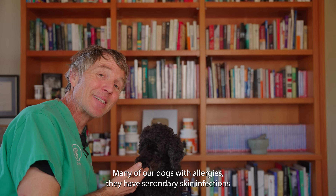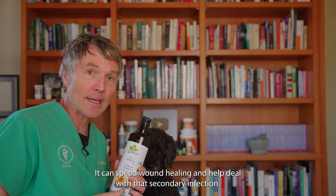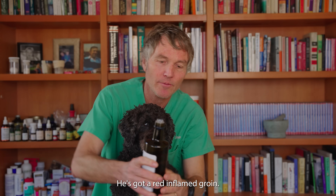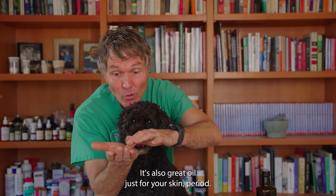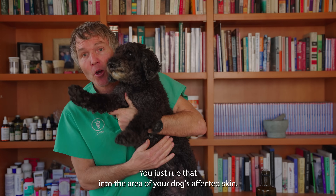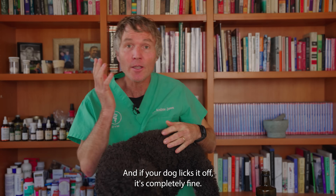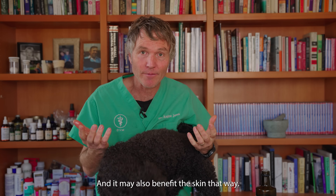Many dogs with allergies have secondary skin infections, and sunflower oil can speed wound healing and help deal with that secondary infection. To start, try using it topically. If your dog is seriously itching and scratching with a red inflamed groin, just pour some oil into the palm of your hand — it's also great for your own skin — and rub it into the area of your dog's affected skin. You can easily do that two to four times a day as needed. If your dog licks it off, it's completely fine; it's a safe oil and may also benefit their skin internally.